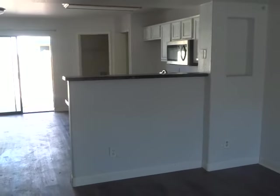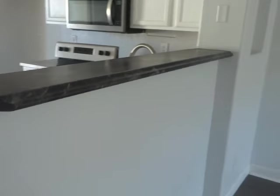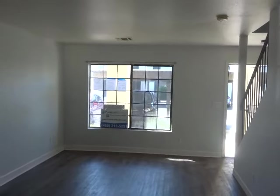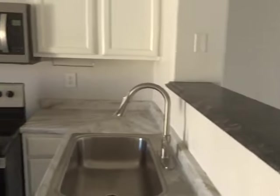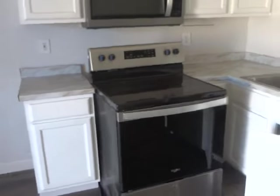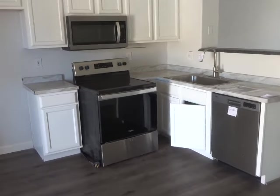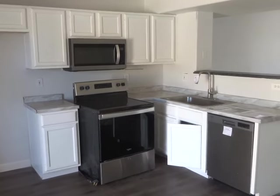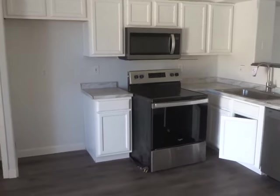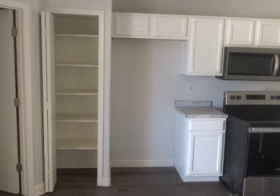Here's the kitchen. It does have a breakfast bar — you can put some high-top stools there. The kitchen opens up to the living room. The kitchen comes with stainless steel appliances: microwave, dishwasher, and the stove. It does have a nice-sized pantry on the side for extra storage.